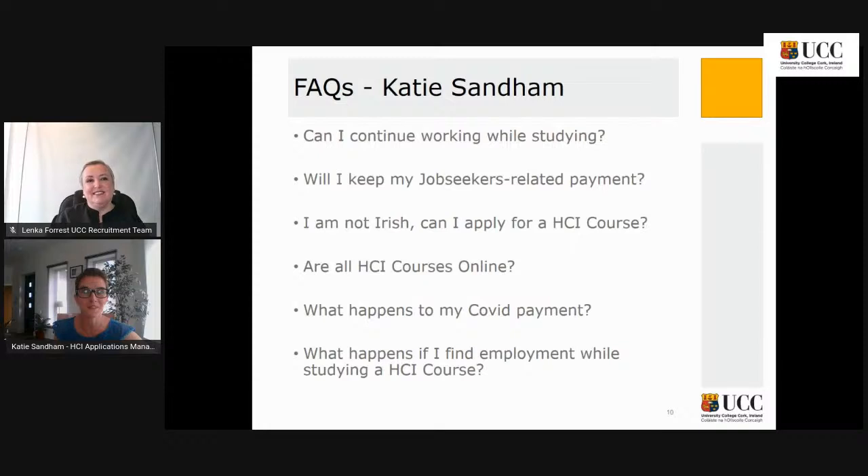We're very cognizant of the fact that many people since the start of the pandemic have gone onto a COVID-19 payment. As part of the July stimulus package, the government announced they would extend the Back to Education Allowance to those currently on the COVID-19 PUP — the pandemic unemployment payment. I would advise people to touch base with their local Department of Employment Affairs and Social Protection office or their local Intreo Centre to double-check their entitlements, as the Back to Education Allowance is contingent on a number of other factors.